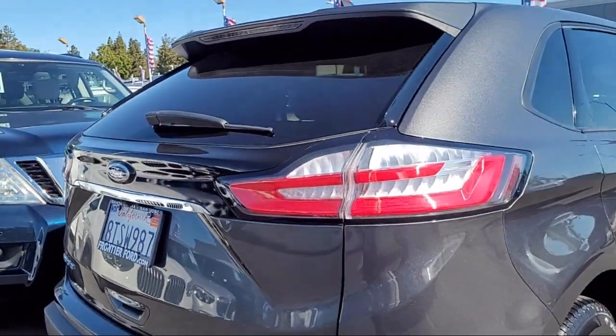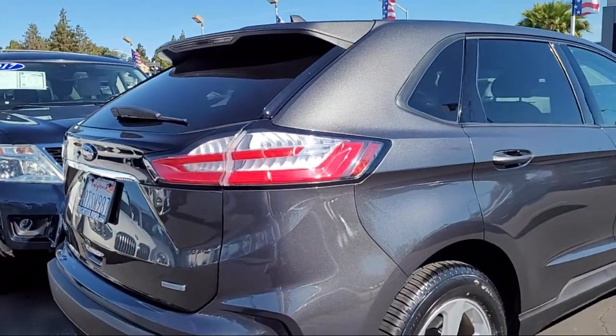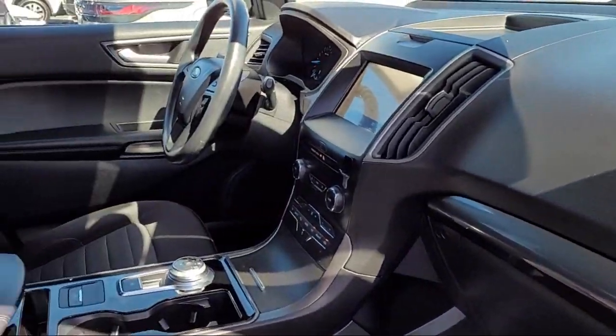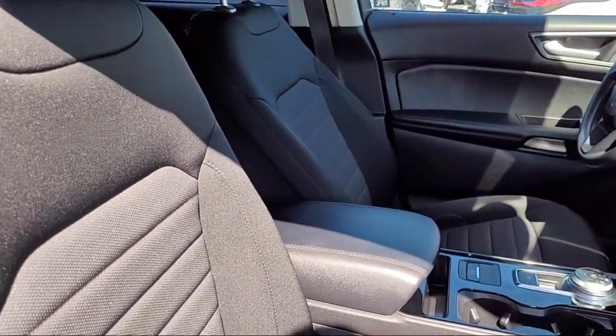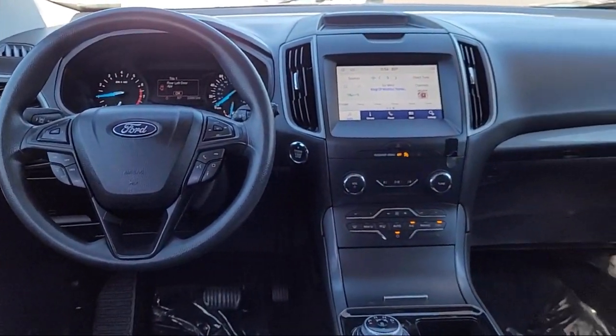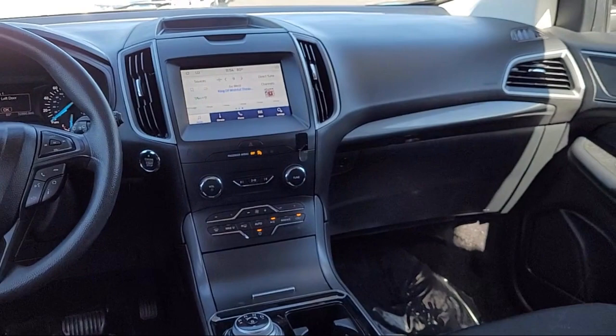Since 1960, Frontier Ford has been your performance Ford store. We have a great selection of cars and trucks to choose from, with a friendly and knowledgeable staff that is eager to help you drive home in a vehicle that is just right for you. So come see us today at Frontier Ford. You'll be glad you did.